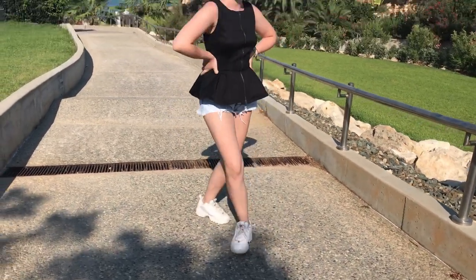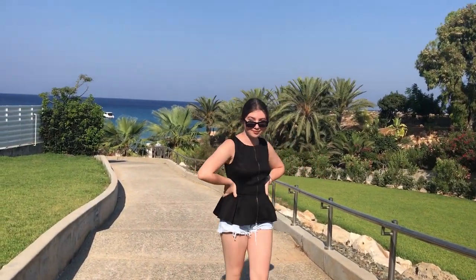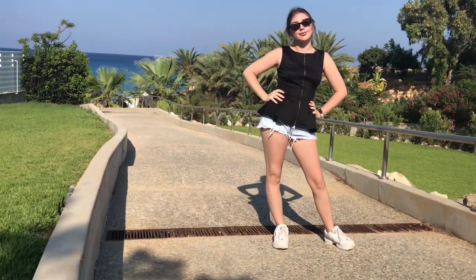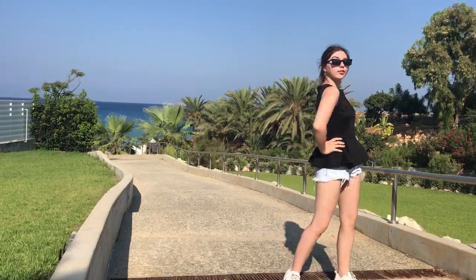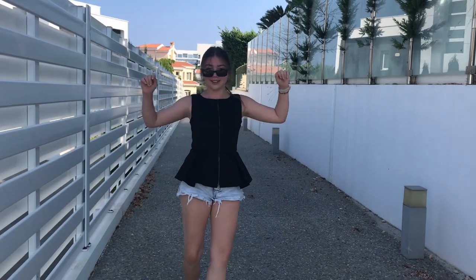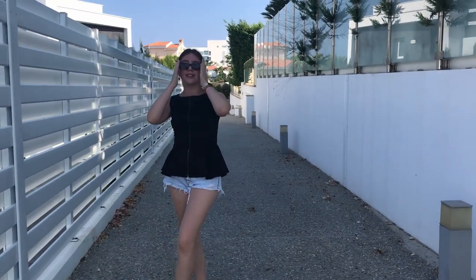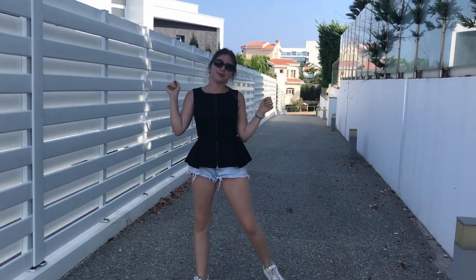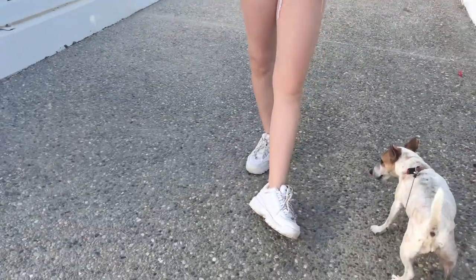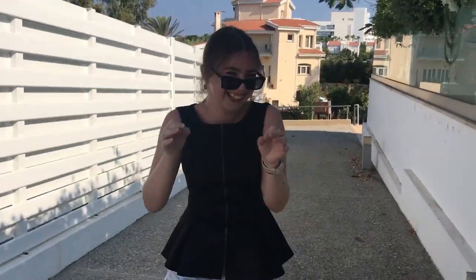I paired this with light blue denim shorts from Zara to take away that strict vibe the top has and make it more casual. I finished up with some white flats and black sunglasses. I don't wear a lot of jewelry in the summer because the sweat ruins a lot of my jewelry, so I just avoid it and keep accessories light for the summer.